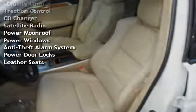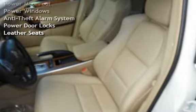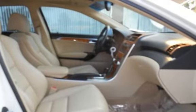CD changer, satellite radio, power moonroof, power windows, anti-theft alarm system, power door locks, and leather seats.